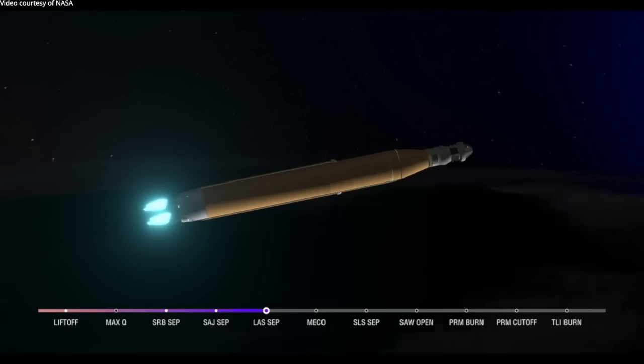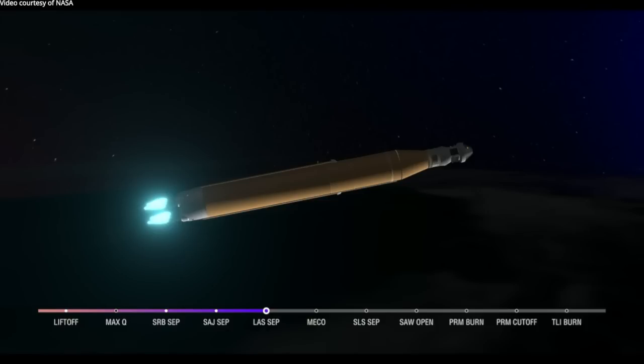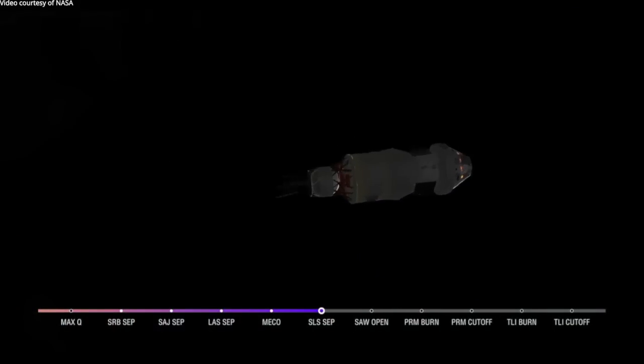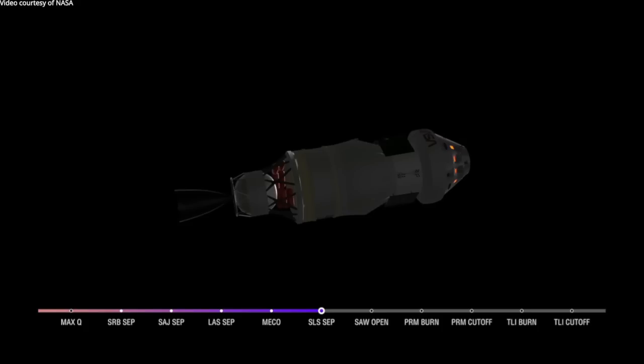Continuing to hear good calls here in Mission Control Houston. Standing by for core stage main engine cutoff. Confirmation of core stage main engine cutoff — Orion is now in Earth's orbit. The Flight Dynamics Officer reports a nominal main engine cutoff. Core stage separation confirmed: Orion and the Interim Cryogenic Propulsion Stage are now flying free from the core stage of the Space Launch System. The next milestone will be solar array deploy, approximately 18 minutes away.